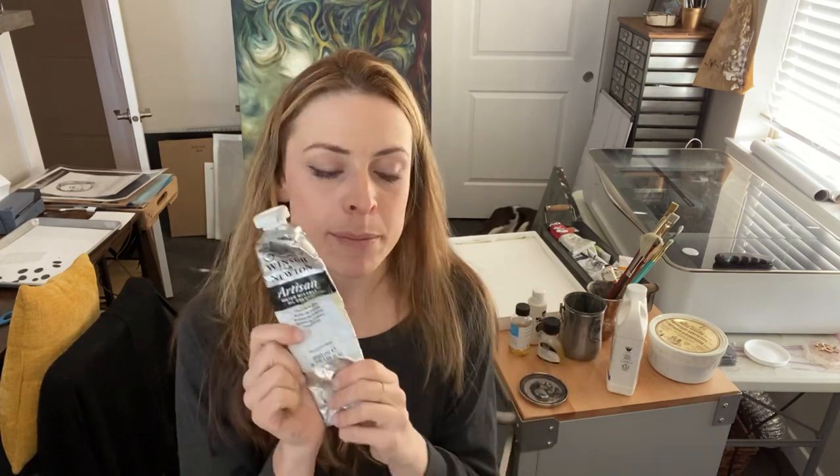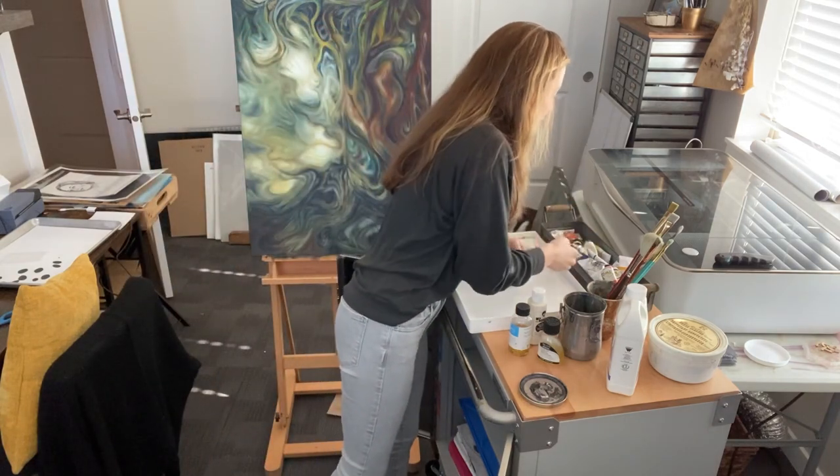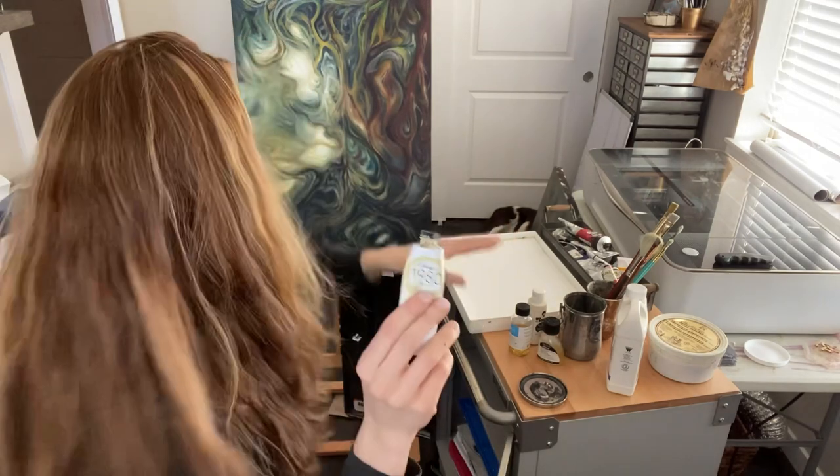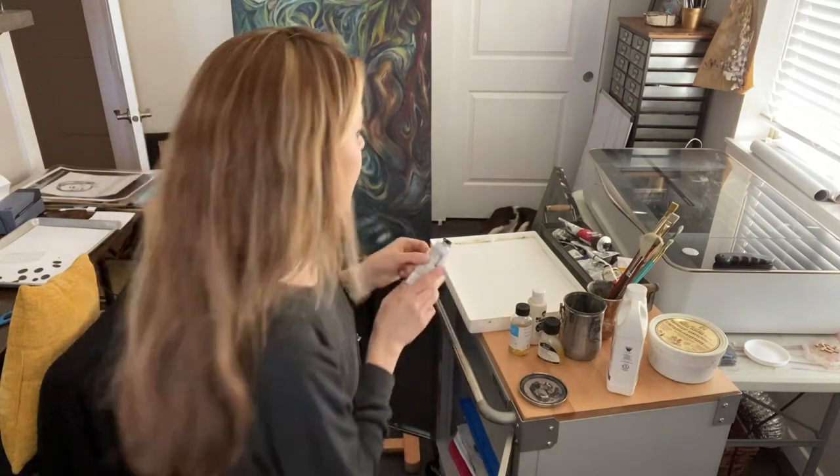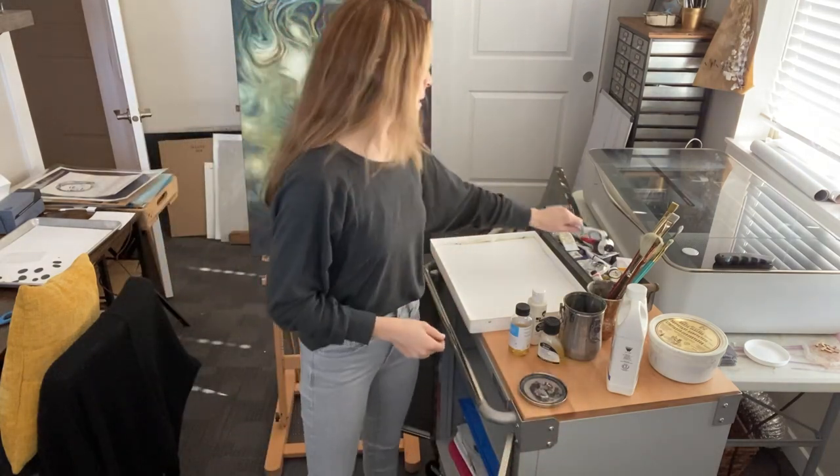I've had this Winsor and Newton titanium white for maybe three years — it lasts a long time. Titanium white is the one you want to get, not the zinc white. The zinc white is a little bit transparent but the titanium white will hold and it mixes well, you don't need a lot of it. Another favorite I use in everything is titanium buff, especially the Gamblin. It's in this painting here — it's amazing. It's not white, so if you want to mix something to make it a little lighter or more opaque but don't want to use white, it's an awesome option. Another favorite is Gamblin olive green, which is also in this painting. I just got this little paint carrier from Hobby Lobby — you could also go to a thrift store and find something.